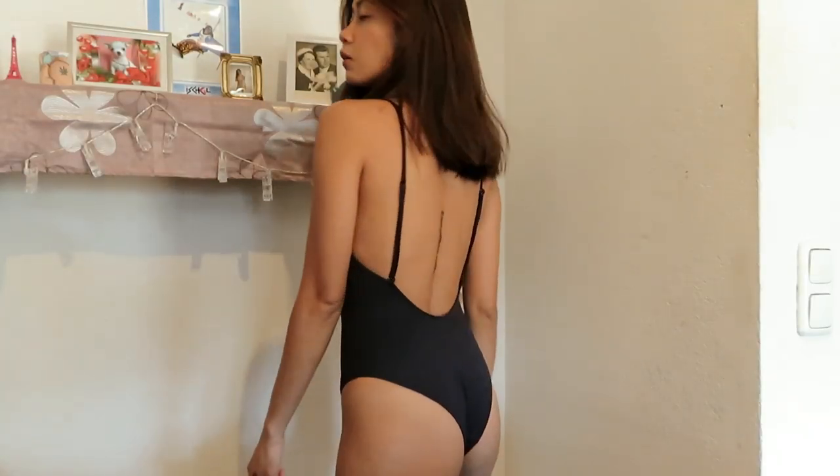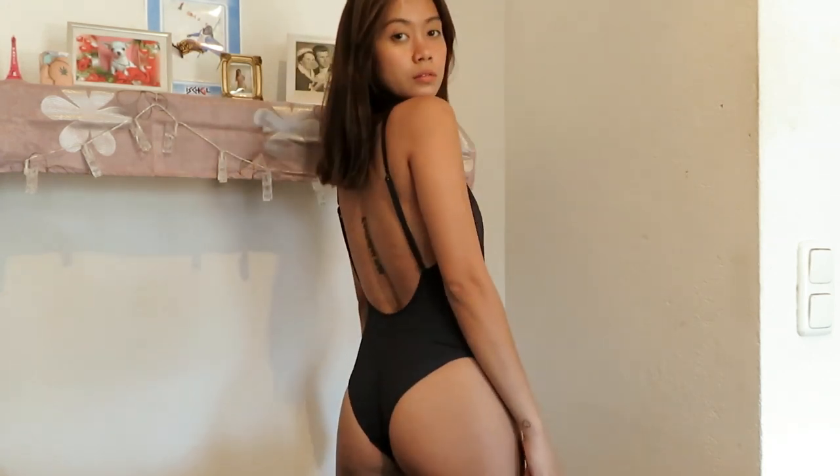I think I bought this one for around 1,000 pesos or a little over 1,000 or something like that.